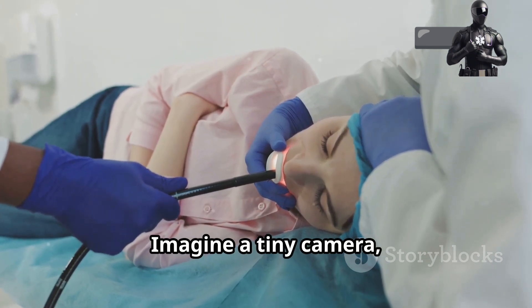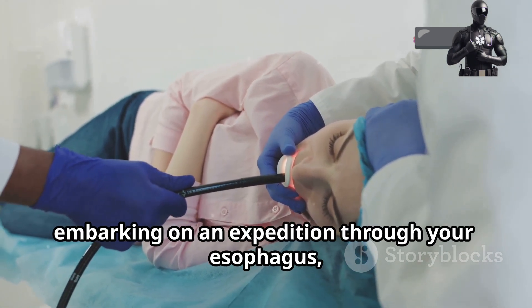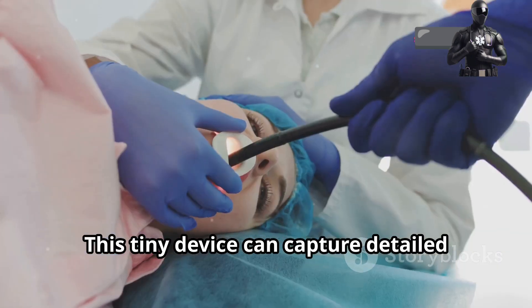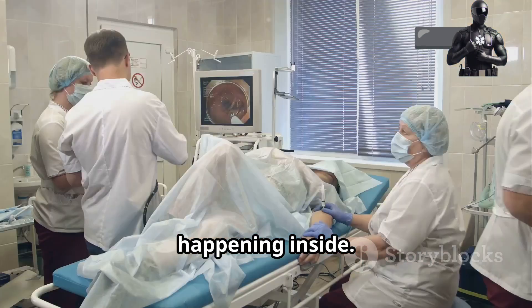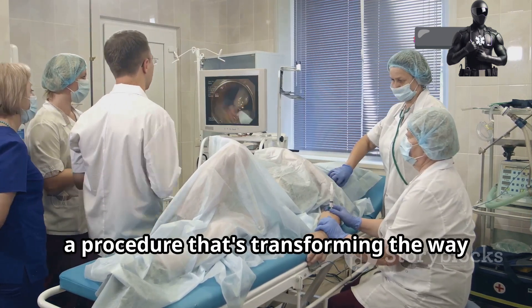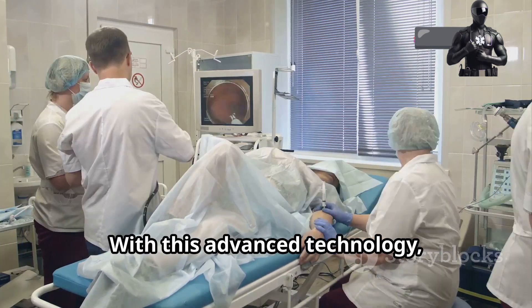Imagine a tiny camera, no bigger than a grain of rice, embarking on an expedition through your esophagus, down into the depths of your stomach. This tiny device can capture detailed images and videos, providing a clear view of what's happening inside. This is the essence of a gastroscopy, a procedure that's transforming the way we understand and treat digestive health.